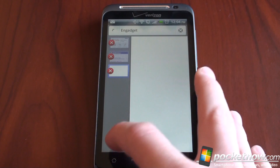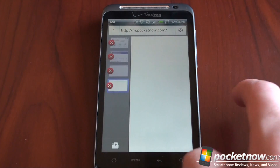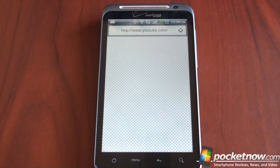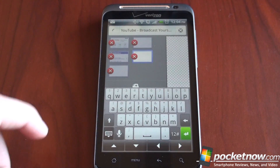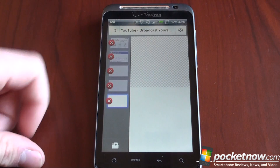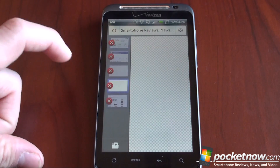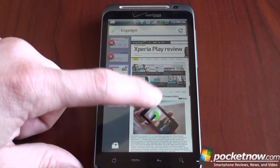Let's load up YouTube and Engadget and a bunch of tabs to see how performance is with lots of tabs open. This has really come a long way in terms of performance — it used to be kind of slow and buggy, but now it works really well. Tabs will load simultaneously. As you can see they're starting to load over Wi-Fi, so it should be pretty fast. Just a couple of seconds later and we have all the tabs loaded.